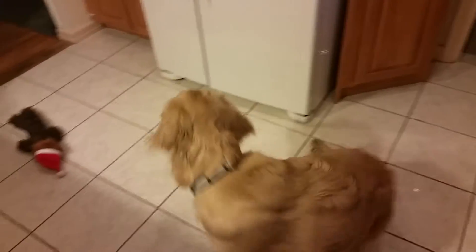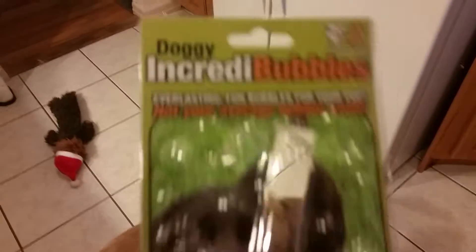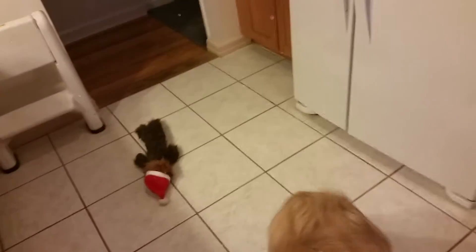I bought these things called Incredibubbles — I think that's what they're called. They were recommended by Jessica Hatch over at Snow Dogs. And they are bubbles that don't pop automatically upon landing.